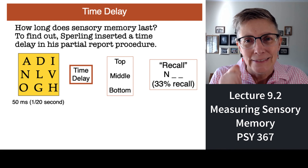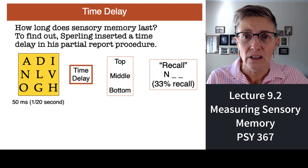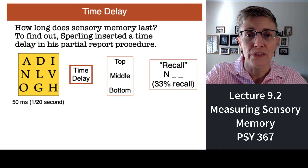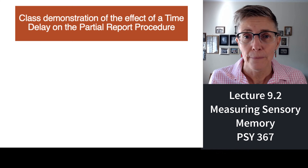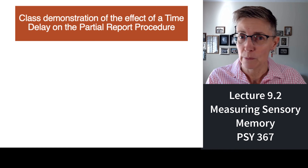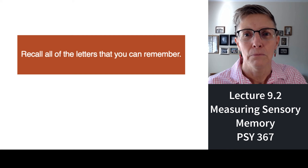Now we turn to the question of duration — how long does sensory memory last? Sperling took his partial report procedure and introduced a time gap. You'd see the grid for just 50 milliseconds, then there would be a delay before he told you whether to report the top, middle, or bottom row. We'll replicate that procedure here. I'll show you a grid, then wait a second or so before telling you which row to report. Ready? Three, two, one — go. Bottom.